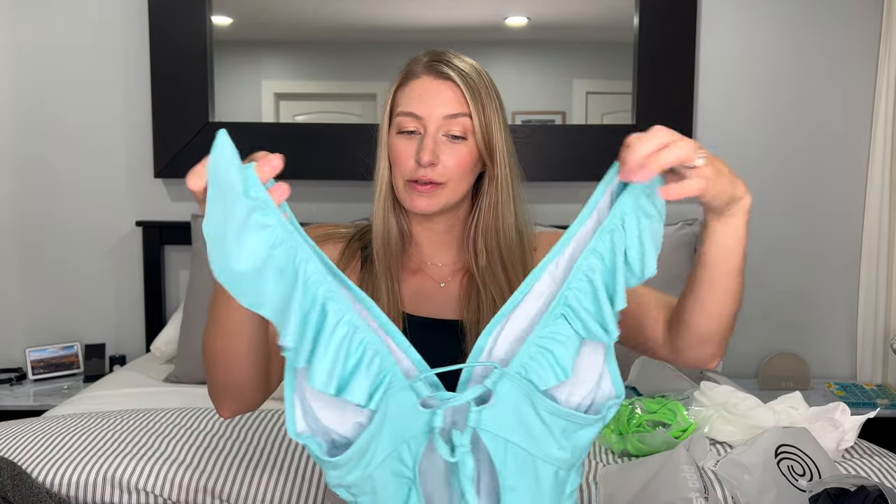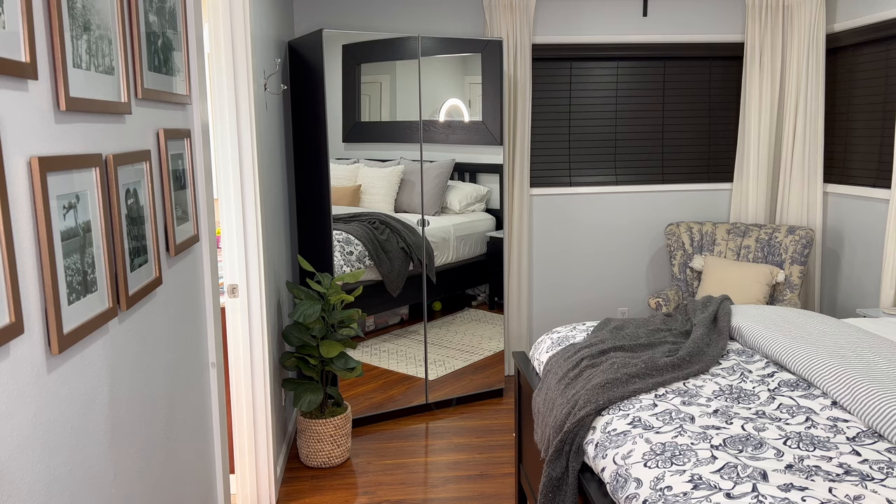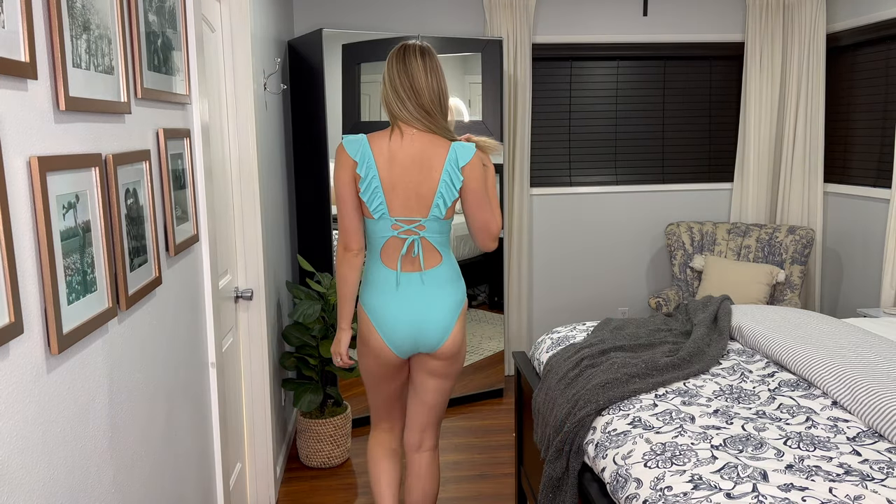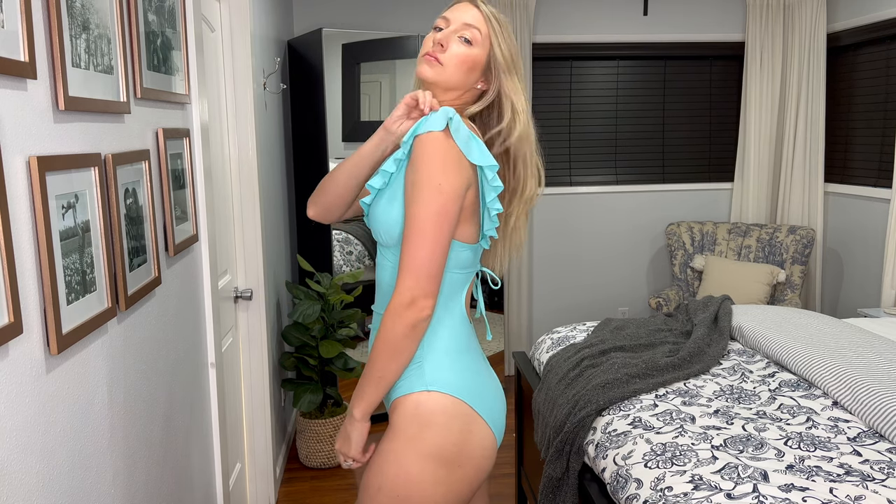Here is another cupshe bathing suit — a one-piece. I ordered a few more one-pieces this time because I wasn't sure what I'd feel most comfortable in at six months postpartum. This one has ruching along the stomach which keeps everything in and is more flattering. I like the deep v-neck and the ruffling over the shoulders. It doesn't have adjustable straps, but it didn't feel too loose or too tight — it stayed on without digging into my shoulders, which is really nice.